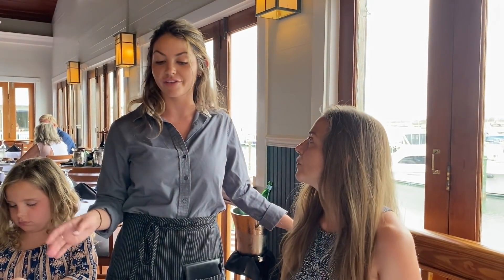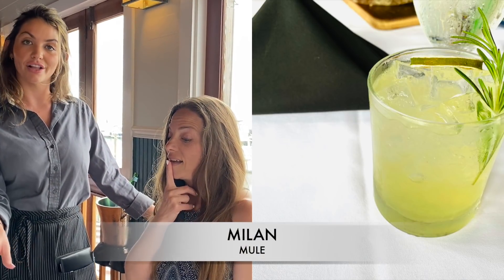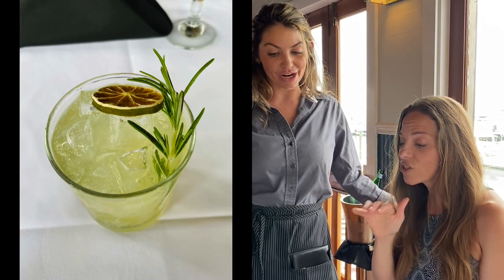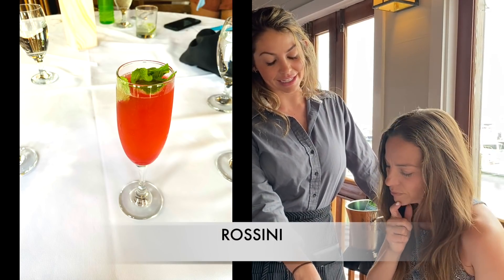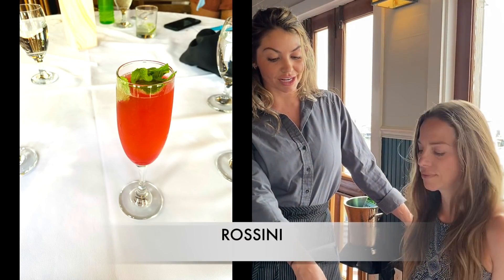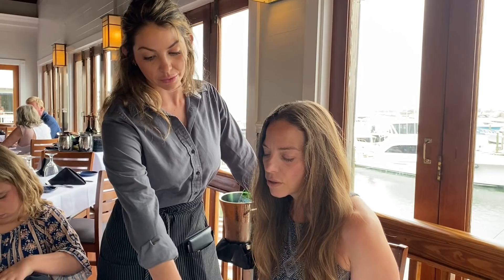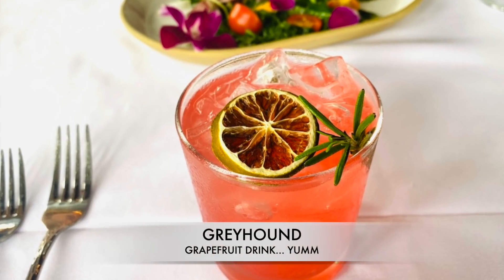My second favorite is the Milan Mule — it's like a Moscow Mule but instead of vodka it has limoncello and Tito's. It's like the Italian amaretto rinse — they rinse the glass with it and toss it back out. Another good one is the Rosini, a strawberry drink with elderflower — nice and flowery. And if you're into grapefruit, there's the Greyhound too.